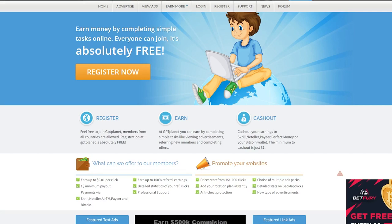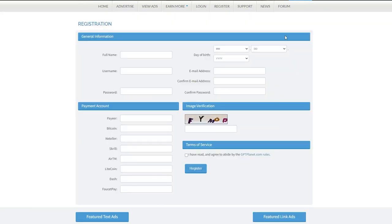When you first arrive at this website, the first thing I want you to do is create a free account. To do so, go to the upper right corner of your screen and click the register button. You get transported to a page where you can register your full name, username, password, and email address. Confirming your password and email address is very critical, so make sure you do it.